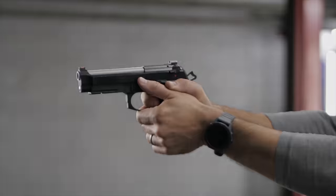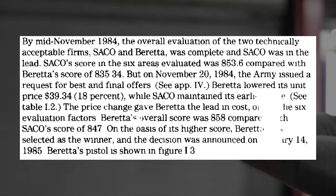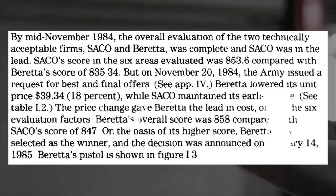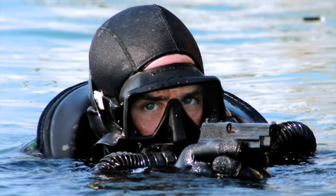As we all know, the excellent Beretta 92 was eventually chosen to replace the 1911 as the M9 because it performed almost as well as the P226 while being a little bit cheaper. I mean, it's the government after all — what do you expect? That said, one unit who refuses to compromise, the U.S. Navy SEALs, adopted the P226 anyway, while the rest of the military got issued the Beretta M9.